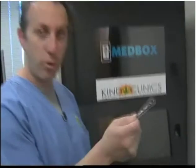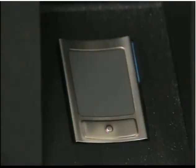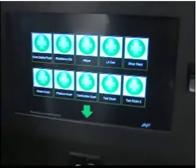This dispenses the marijuana medicine, and it's all done with a prepaid debit card. You have points put on this, and it's really simple. We're going to insert the card in and out. I'm then going to press my finger on the biometric scanner, and press continue.